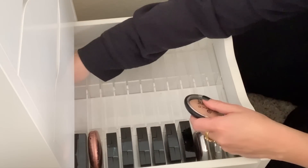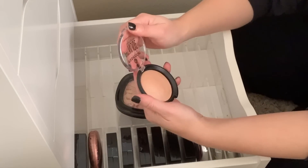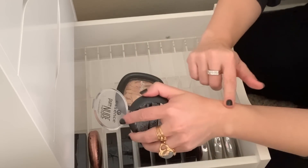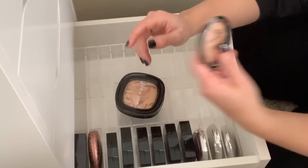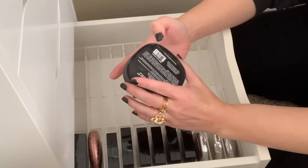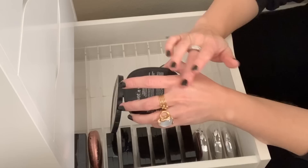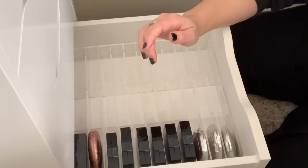I have some drugstore ones back here that are unfortunately ignored because I just always reach for my more luxury brands. This is the Essence Pure Nude — this is the one that everyone loves. It's a great subtle highlight, but I'm going to pass this along because I'm never going to use it. And then here's the Wet n' Wild Boozy Brunch — this is actually such a great highlight. Wet n' Wild highlights are really, really fun. But I'm going to pass it along.